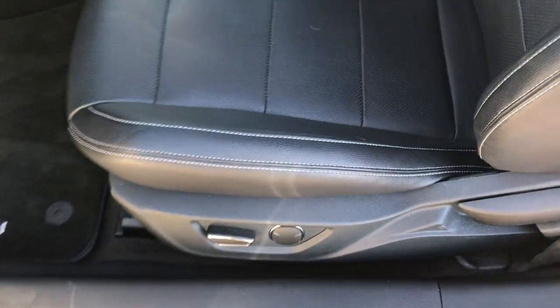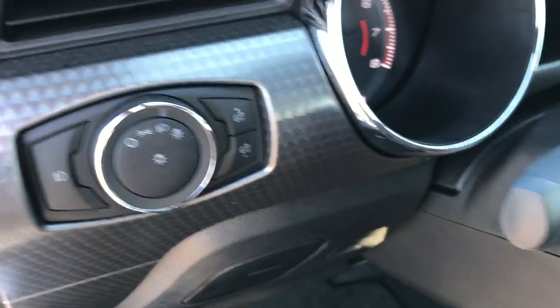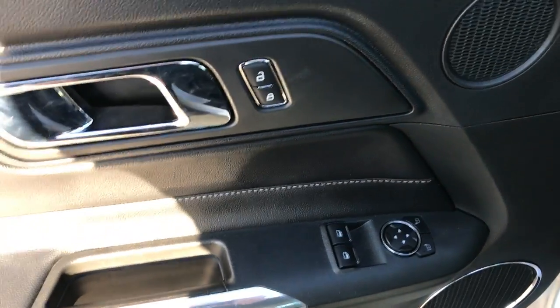Inside, this car has just about every option you can get. It has the heated and cooled seats — there are no rips or tears. It has side curtain airbags, both seats are power, Roush factory floor mats, auto headlamps, power windows, power locks, and power mirrors.